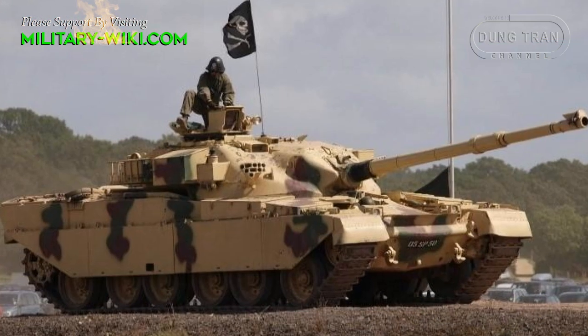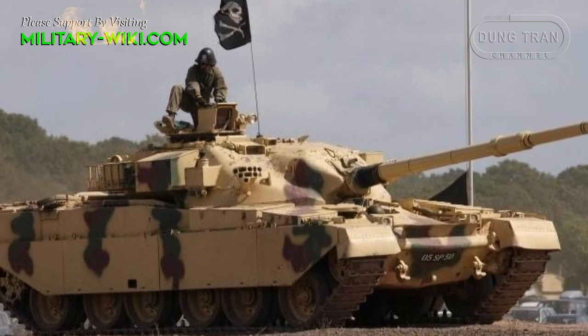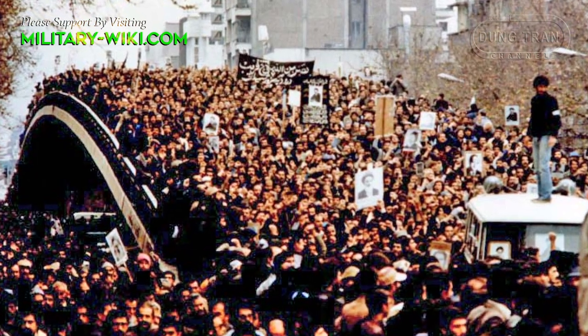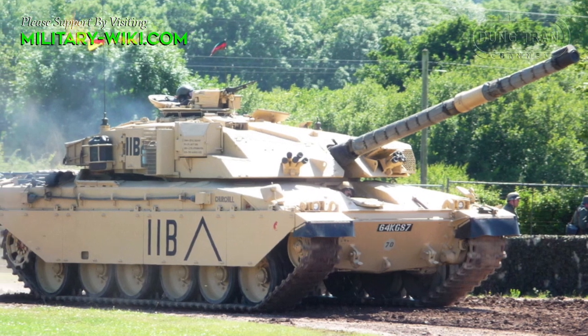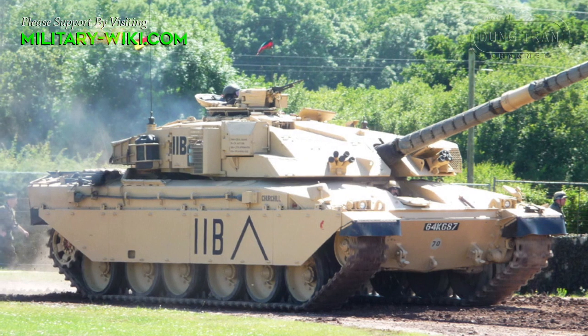The history of the Challenger 1 was related to an Iranian order for an improved version of the Chieftain tank, the Chieftain Shir 2. The order was later cancelled due to the Iranian Revolution. However, the project was taken over by the British Ministry of Defense, the design was further reworked, and the tank became known as the Challenger.